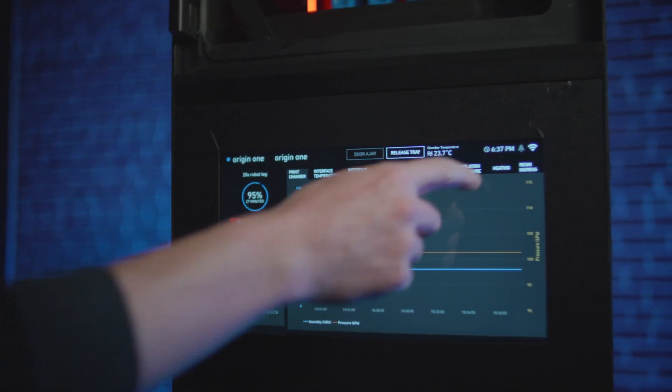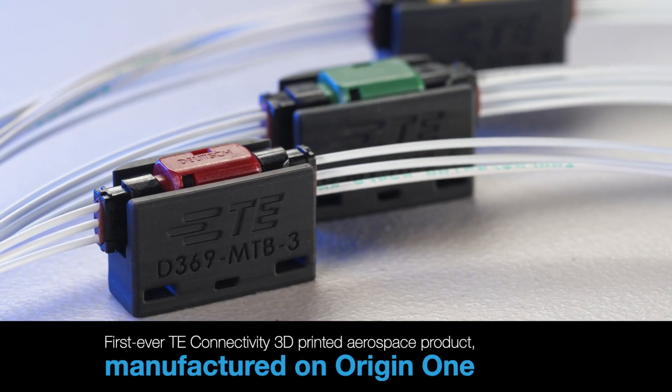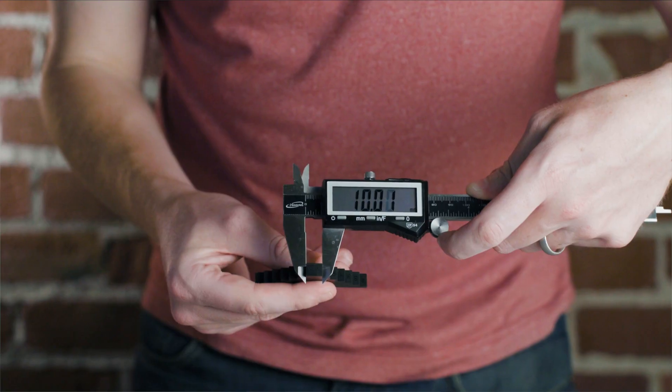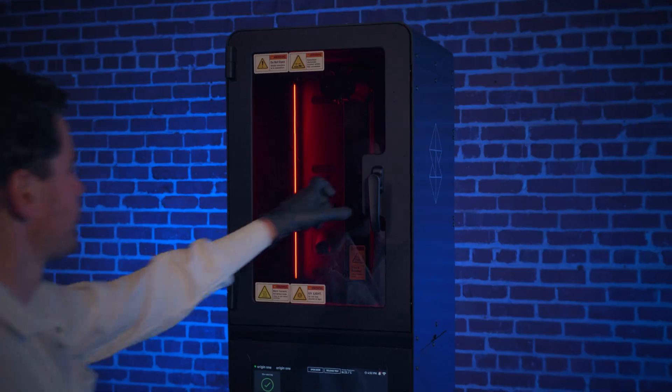With the emergence of DLP, and particularly the Origin 1 printer, we were able to print a whole range of products that we weren't able to before, both in terms of resolution, accuracy, and new materials. It makes the business value really attractive, and we're anticipating many of our high mix, low volume products can now be 3D printed instead of injection moulded.